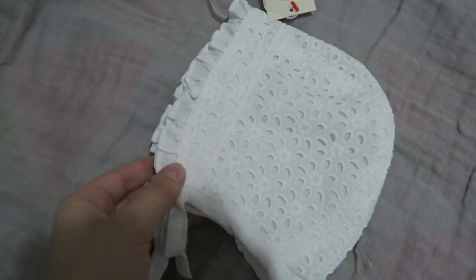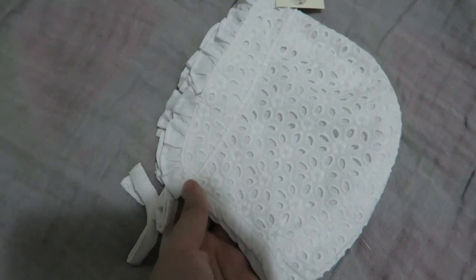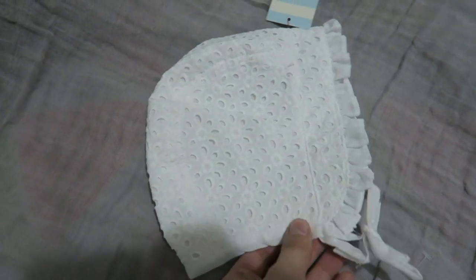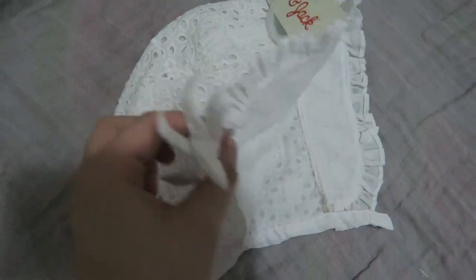I got this newborn bonnet — this is by Cat and Jack, same as the bathing suit. And I also got the big bonnet for Macy to go with her bathing suit.